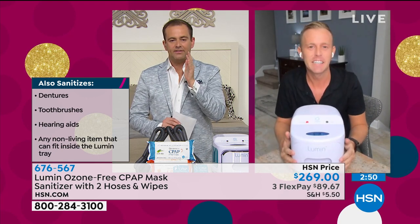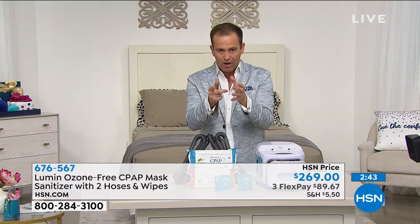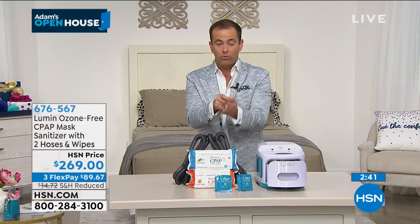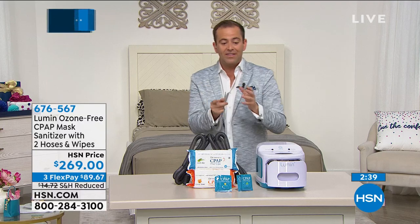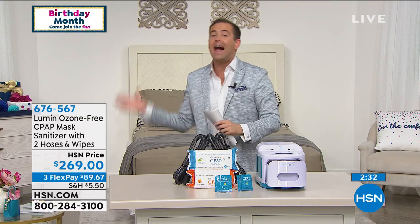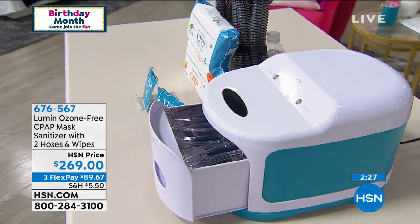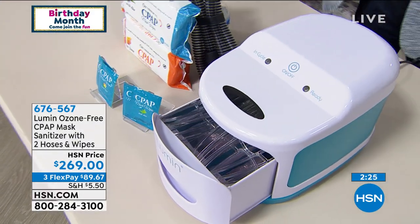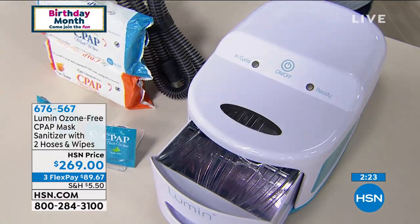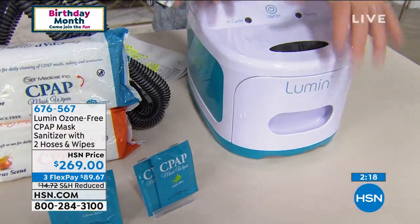Let's tackle this head on — you can find UV sanitizers for $100, but they are tiny, much smaller. Perhaps they just fit your phone, which is great, but this is big. This is a one-device-fits-all that allows you to pile stuff in. So it's not: sanitize the phone, take the phone out, sanitize the keys, take the keys out, sanitize the makeup brush, sanitize the toothbrush — this is all in. If it fits in and the drawer closes, we're sanitizing all of it in five minutes.